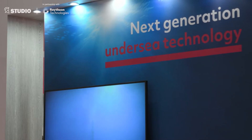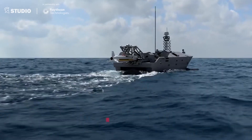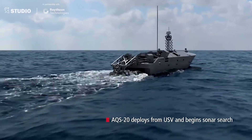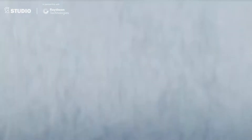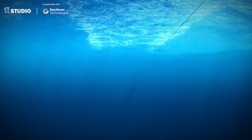The AQS-20 Charlie is the program of record minehunting sonar for the U.S. Navy. In the past, Raytheon has delivered a total of 40 different systems to the U.S. Navy for different missions. This system right here takes five different sensors: two multifunction side-look sonars, synthetic aperture sonars on the side to look sideways, a forward-looking sonar, a gap filler sonar, and also an electro-optical ID for high-resolution mine identification.